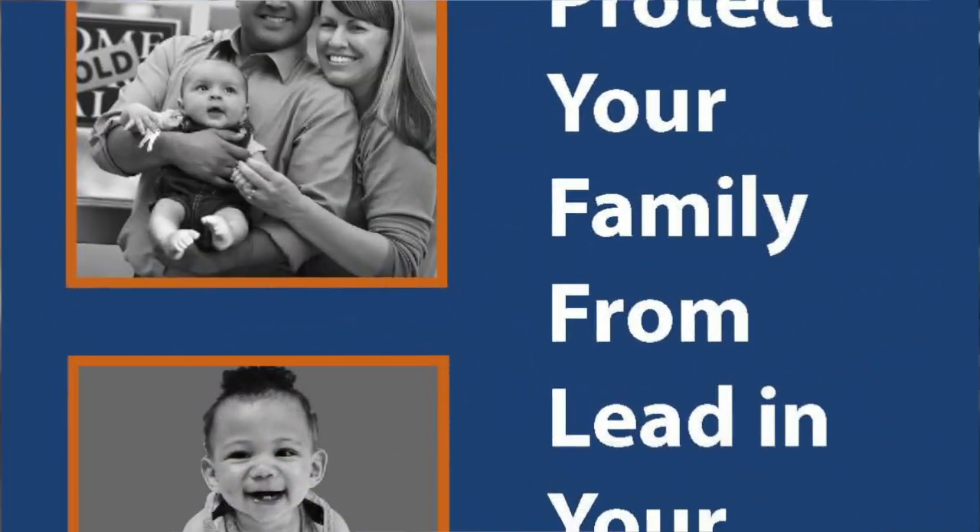Some disclosures are routine, like the potential for lead-based paint in buildings constructed before 1978, and these come in a pre-printed booklet. For others, we use a form called the Real Estate Transfer Disclosure Statement that the seller completes.